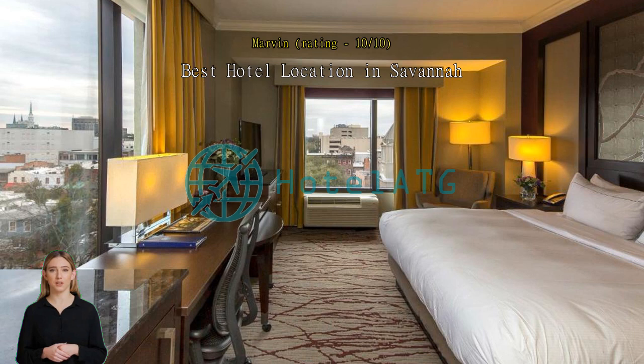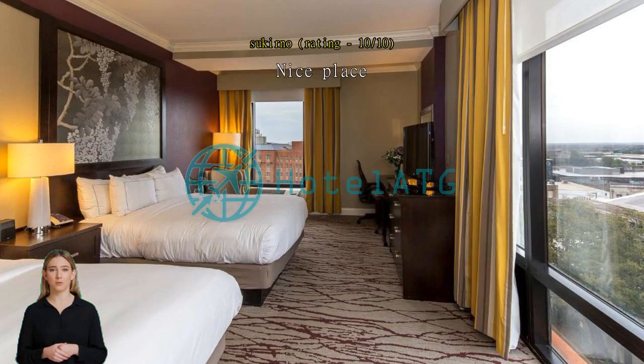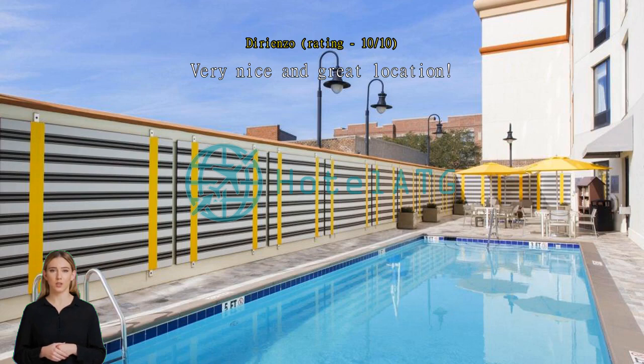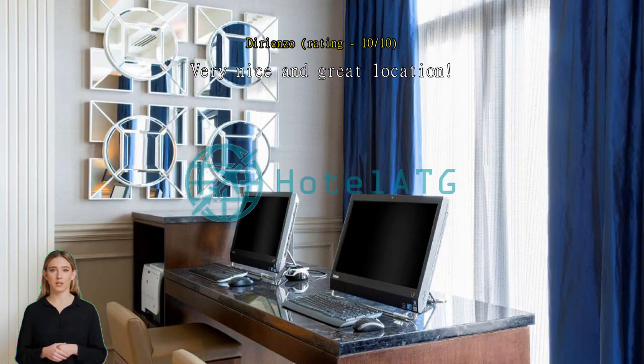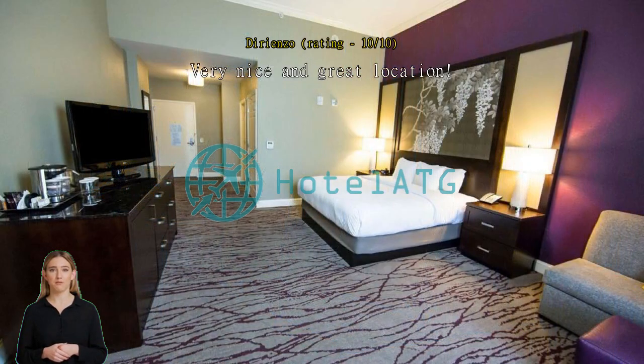Very good. Very nice and great location — you won't be disappointed. The staff are amazing; they helped me all day long.